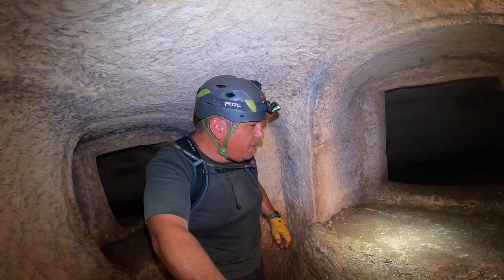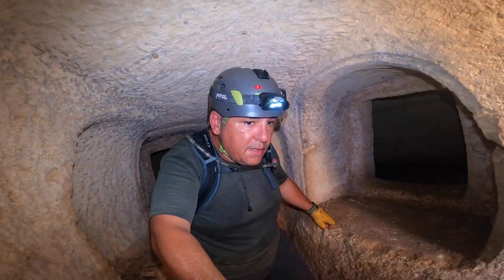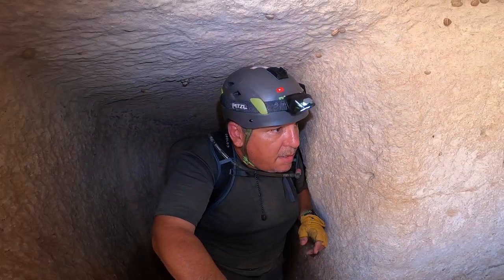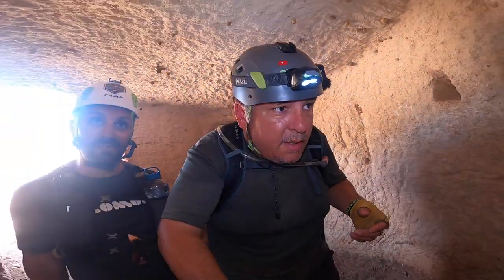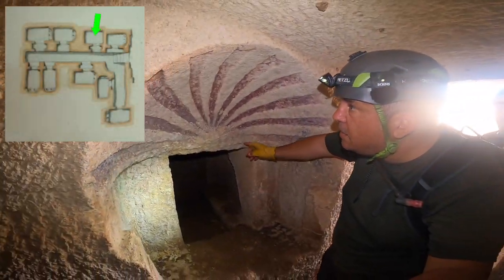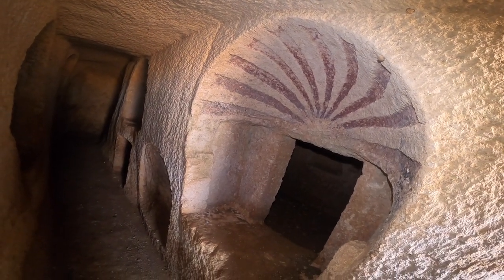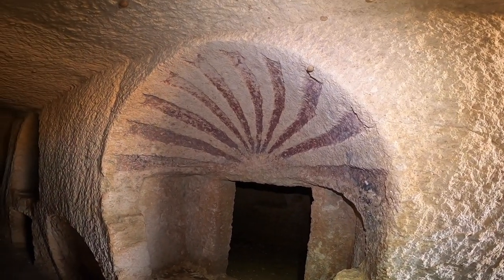Although this catacomb is very small, it's quite elaborate — look at how many chambers there are. Now I'm going to show you what I think is the highlight of this chamber. Look how beautiful this design is — this tomb here, I have never seen it before. It's beautiful and still contains the colors of that time, and we are speaking about a very, very long time ago.